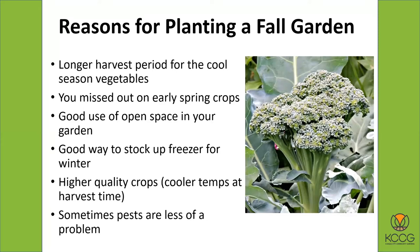The cool season crops you grow this time of year will be higher quality because they are finishing up in cool weather rather than warm weather. A prime example is broccoli — as it matures in cool weather it's sweeter and has better flavor, so it's just a higher quality crop compared to spring-grown broccoli. Also, sometimes but not always, the pests are less of a problem later in the fall than they are in late spring. So there are lots of good reasons for planting a fall garden.